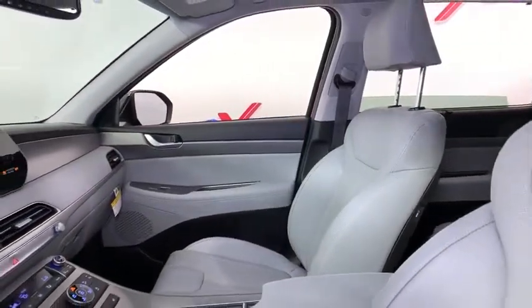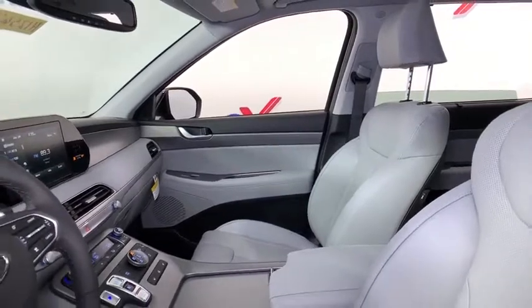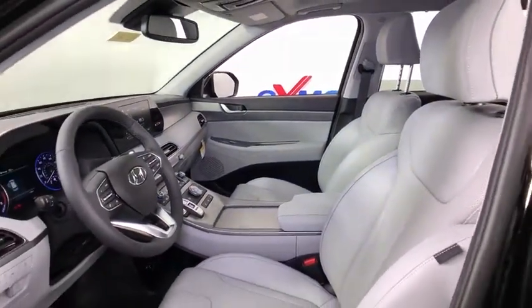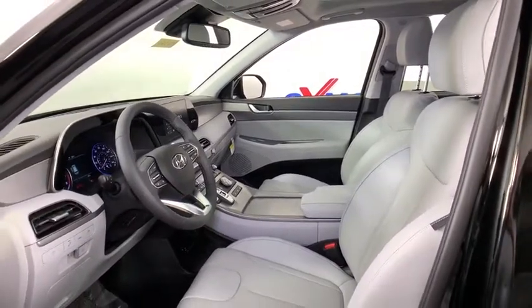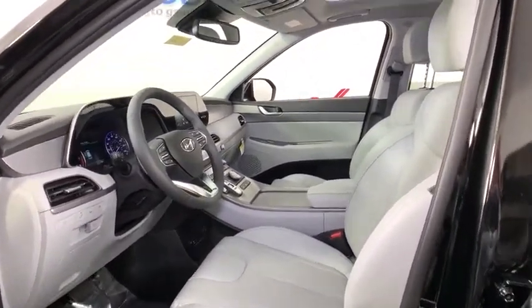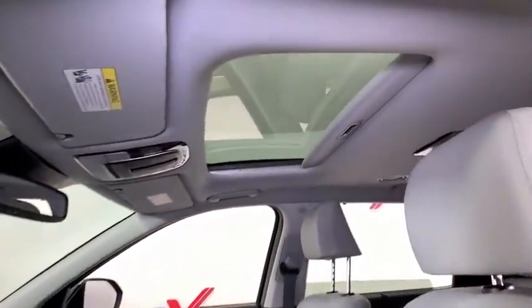This vehicle has less than 100 miles. Here are some of this vehicle's great options: traction control, dual airbags, leather-wrapped steering wheel, power steering, four-wheel disc brakes, heated steering wheel, heated front seats, electronic stability control.